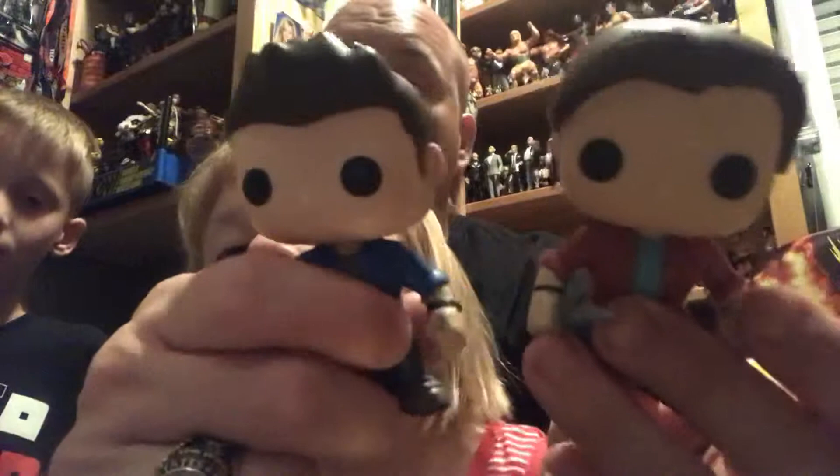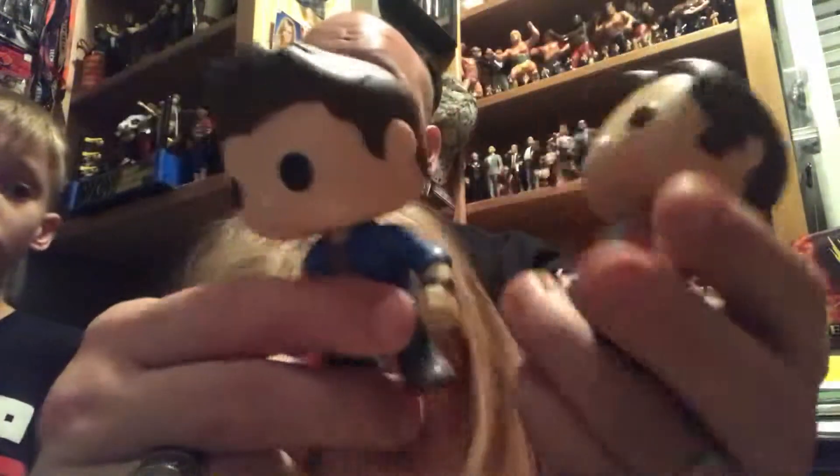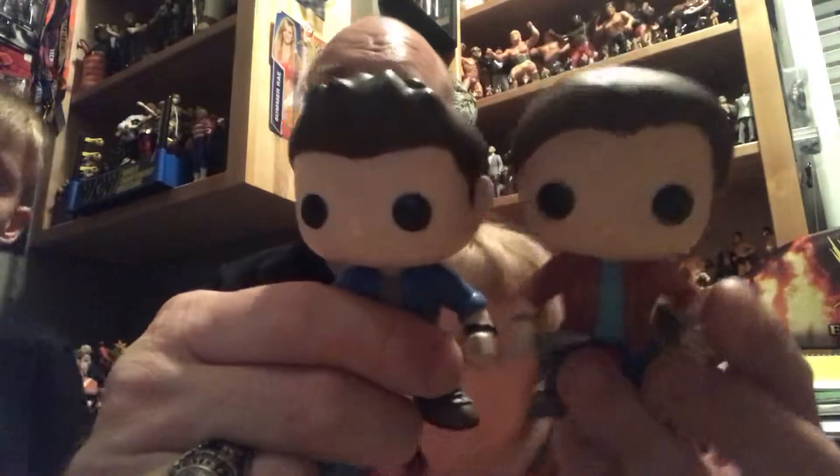We'll start off with the Funko Pops we found today. These are two Funko Pops. We got both of them for a dollar. You can never find that. It is both Sam and Dean from Supernatural. I've been wanting these figures. Very good deal. Supernatural — can't beat that.